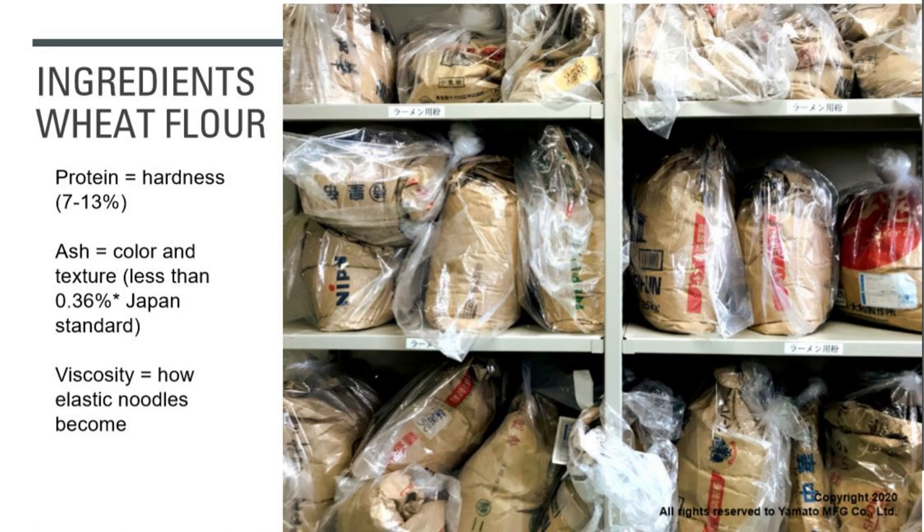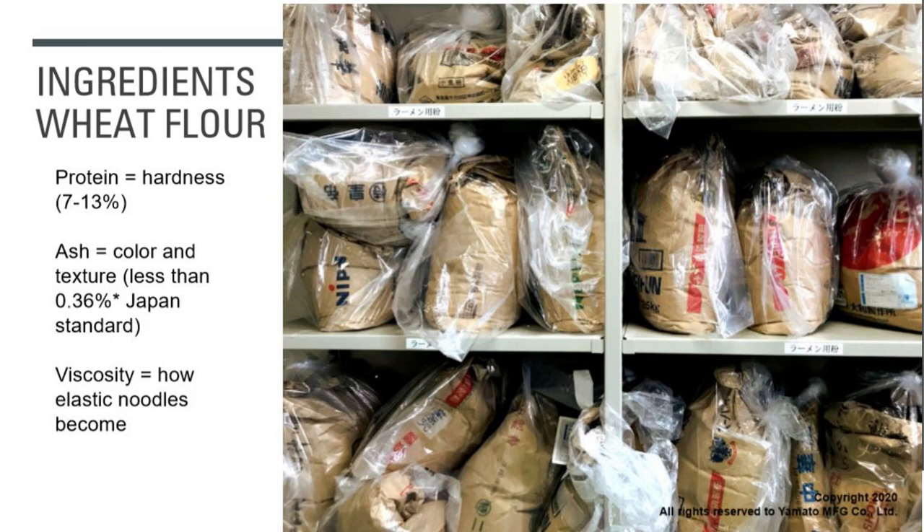Water is also very important. The kind of water we use is soft water. Soft water doesn't have many minerals in it, whereas hard water has minerals like magnesium and calcium. When you cook noodles, salt and kansui need to release from the noodles into the cooking water. If the cooking water is hard, there's less room for those ingredients to be released. You need more room to cook the noodles faster, and the faster you cook them, the better the texture. If you have to work with hard water, you should get a water softener installed.